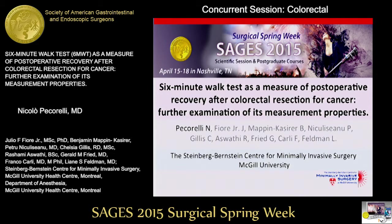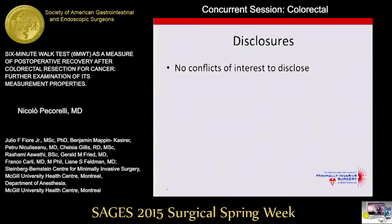Good afternoon, everyone. I want to thank SAGES for the privilege of the podium. I have no conflicts of interest to disclose.